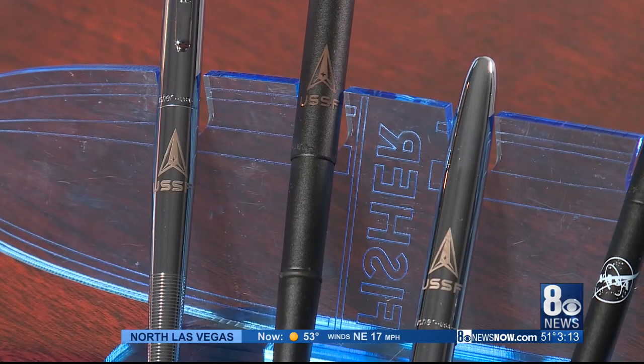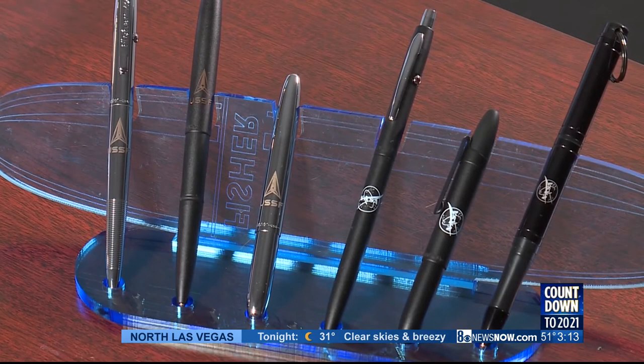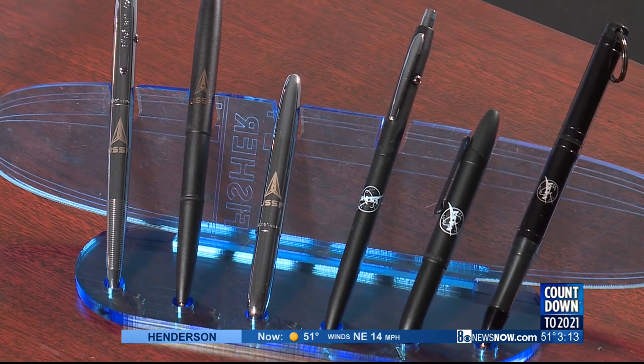Space Force just had its first group of enlistees, and we were in contact with Space Force itself. They said, 'What better way to sign your enlistment papers than with a space pen?' And we agreed. This series of pen honors our new branch of the military, Space Force, which is underneath the Air Force. Space is exciting today — all the new accomplishments between SpaceX and NASA and seeing commercial partnerships really evolve has made space exciting.